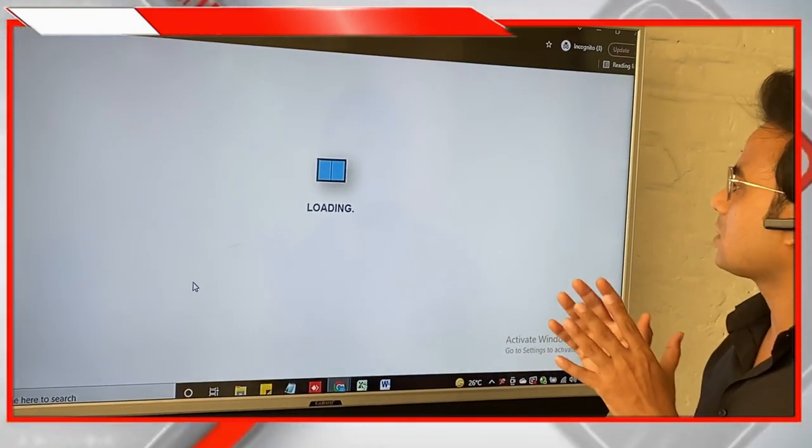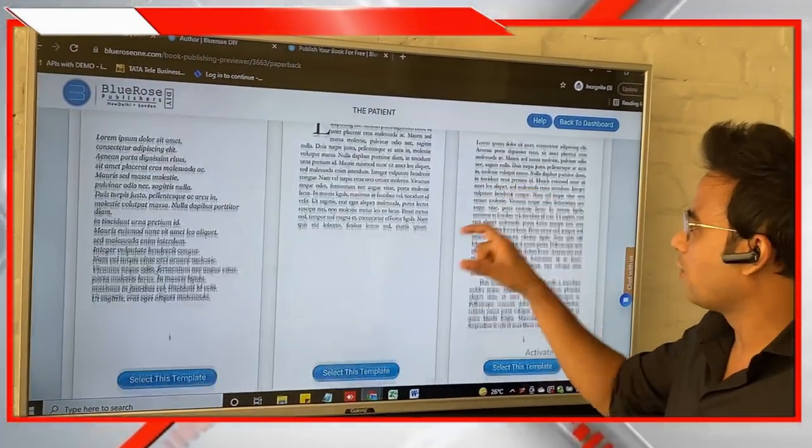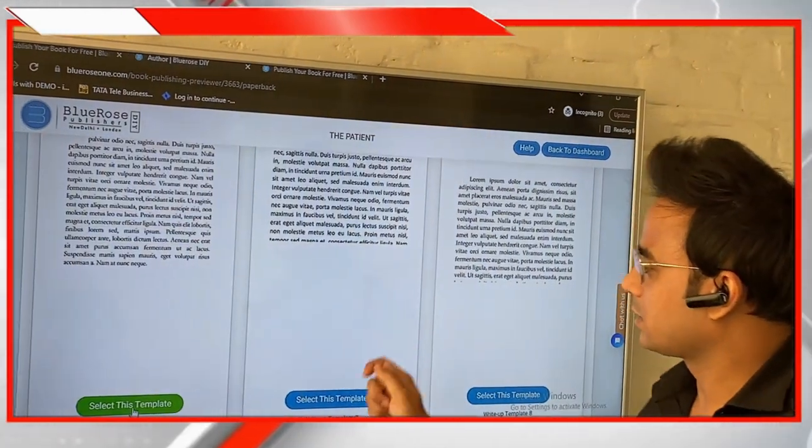Click on Get Started and you'll be taken to the portal where you can start writing your book. It will give you the option to choose from templates — if your book is a novel, choose novel templates; if it is a poetry book, choose a poetry book template. Select the template that suits your manuscript.